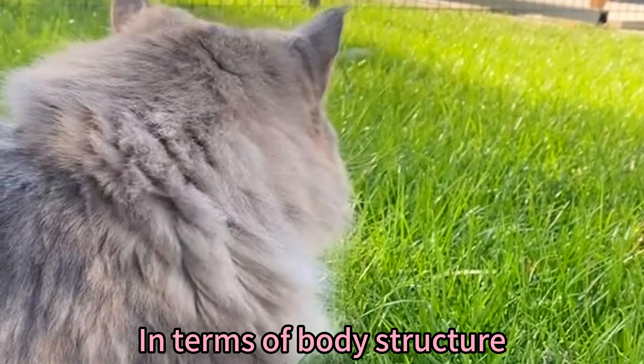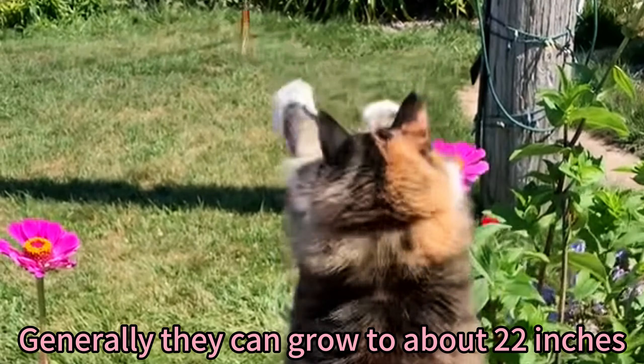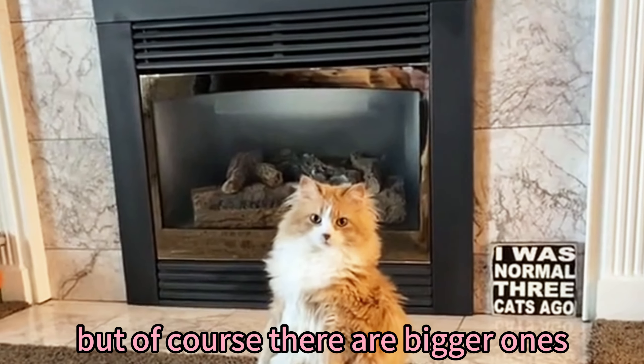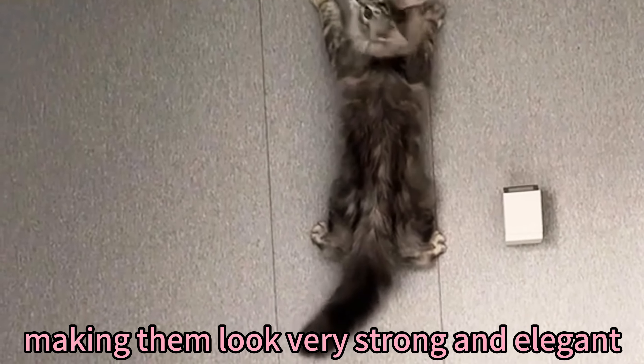In terms of body structure, the Norwegian Forest Cat is a large breed with a sturdy and powerful physique. Generally, they can grow to about 22 inches, but of course there are bigger ones. They have long and flexible bodies with strong limbs, making them look very strong and elegant.